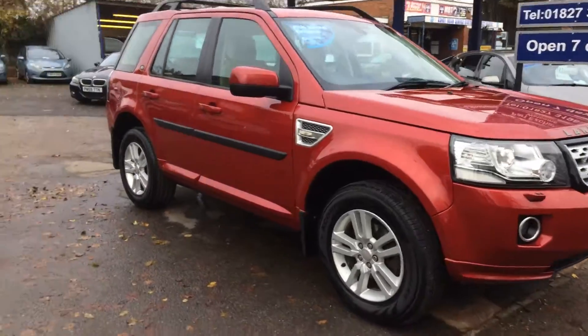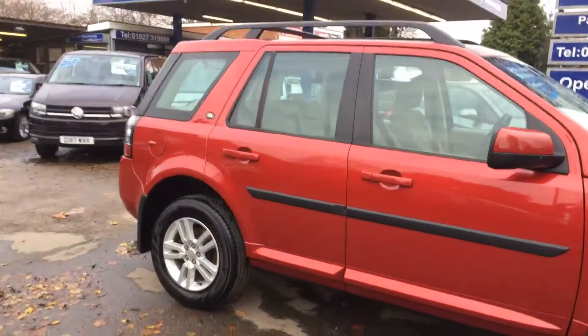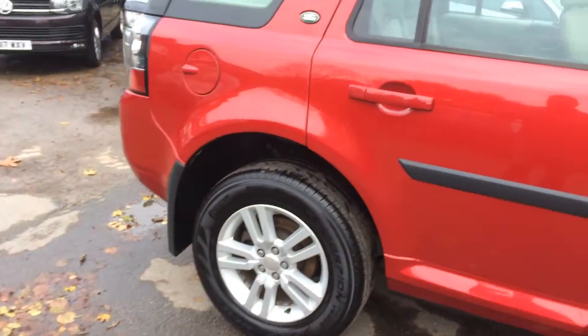Here's a short video. Lovely, lovely Land Rover Freelander 2. Lovely specification. Superb condition.